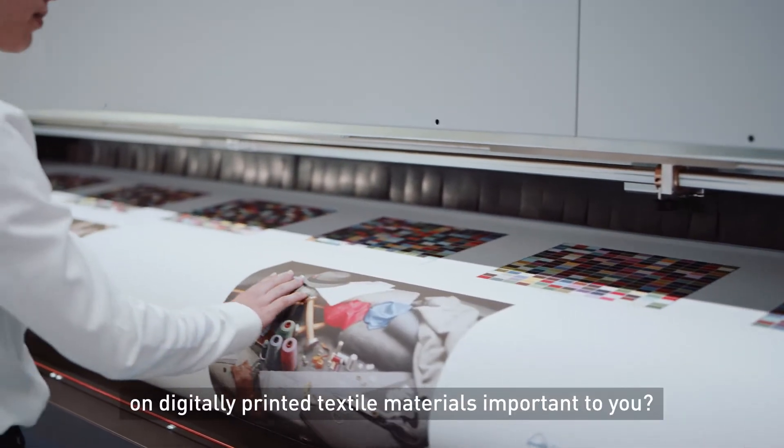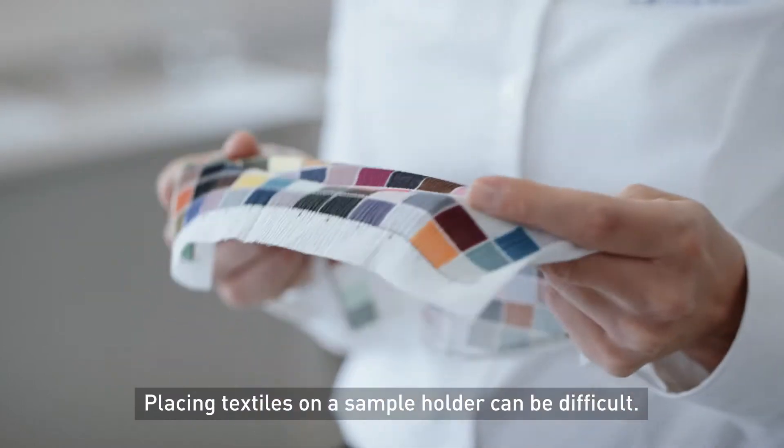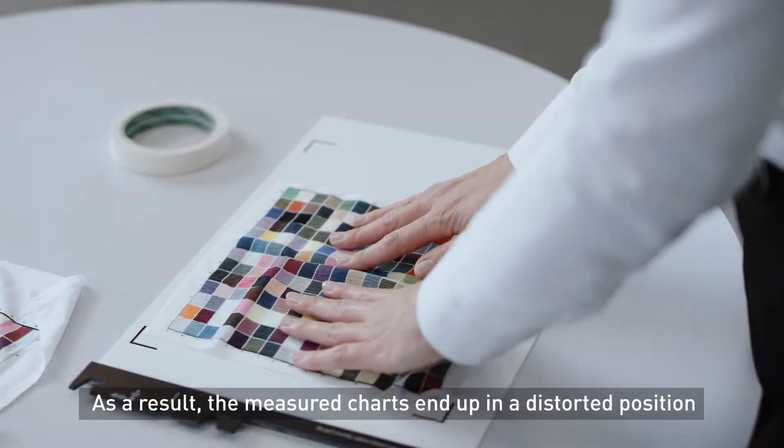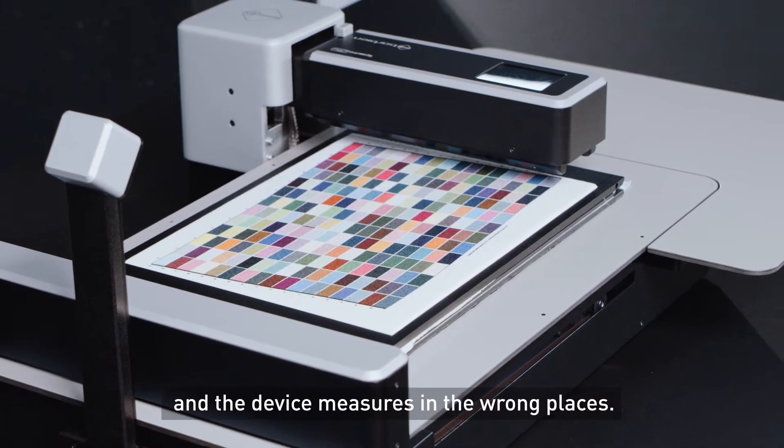Are precise color measurements on digitally printed textile materials important to you? Placing textiles on a sample holder can be difficult. As a result, the measured charts end up in a distorted position and the device measures in the wrong places.